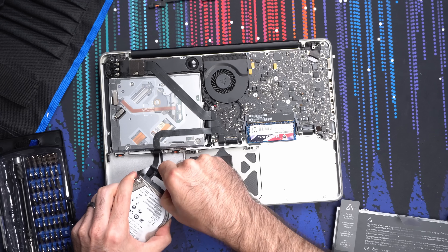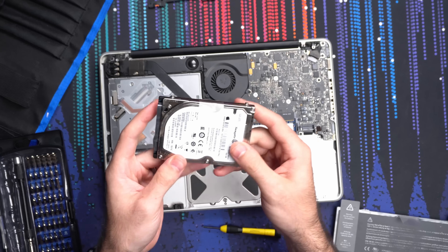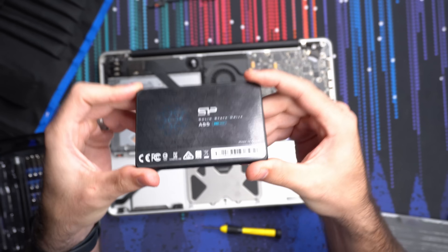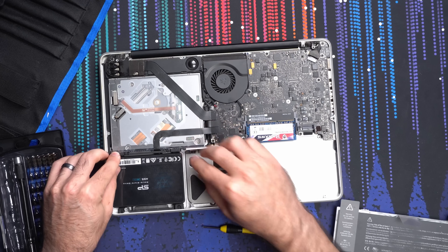For an even larger performance gain, I swapped out the old two-and-a-half inch hard drive for a one terabyte solid state drive. I know these specific Silicon Power drives aren't very good, but I had it laying around and honestly it's going to be plenty good enough for this thing. So with that, we've already given this machine a bit more of a fighting chance.